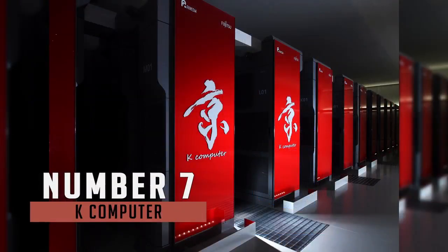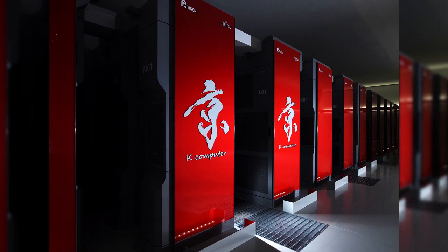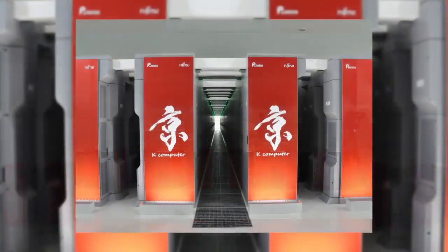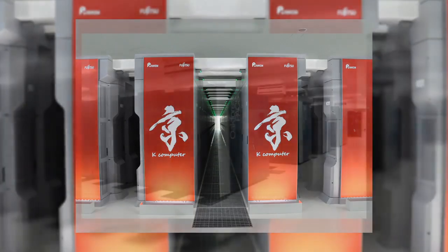Number 7 is the K Computer. In June 2011, the top 500 ranked K as the world's fastest computer with a computation speed of over 8 petaflops. In November 2011, K became the first computer to top 10 petaflops. As of right now it performs at 10.51 petaflops, currently being the 7th fastest in the world.